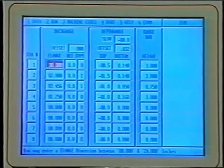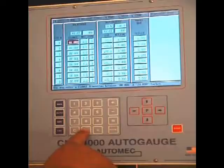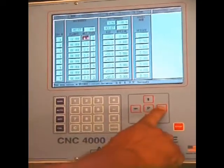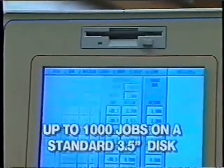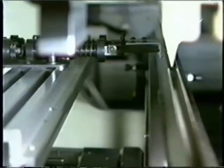A tool library stores optional parameters for angle mode operation. A disk drive, included as standard equipment, can be used to store additional jobs or as a quick means of transferring data between systems.